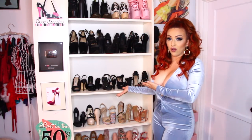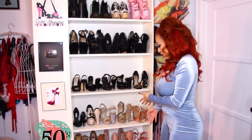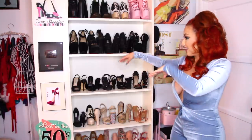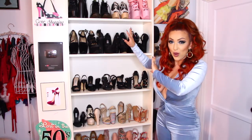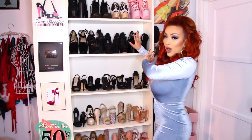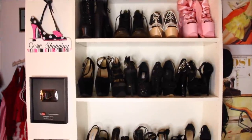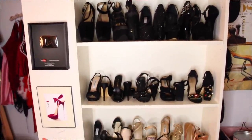On the right hand side, we have all of my heels — top to bottom. You guys have seen these in videos quite often, so I'm sure that's not a surprise to you. I like to color coordinate my heels,